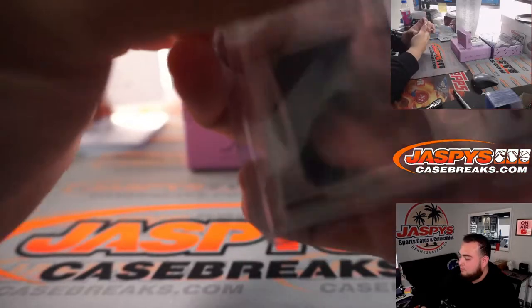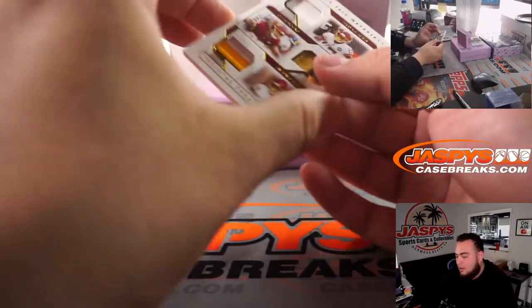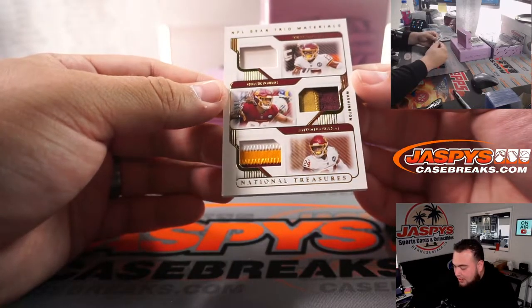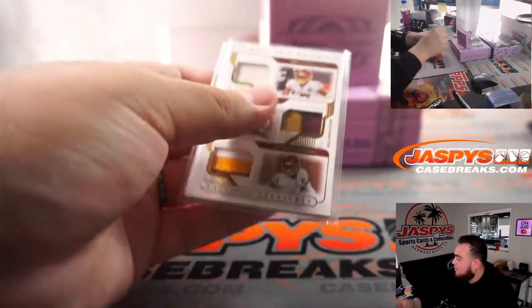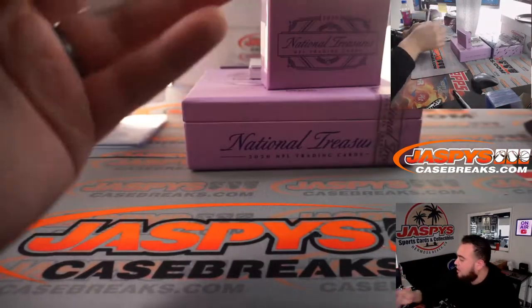We have a triple relic, 16 out of 25 — Terry McLaurin, Chase Young, and Antonio Gibson. 16 out of 25, so that is spot six, and Sean Maddox.